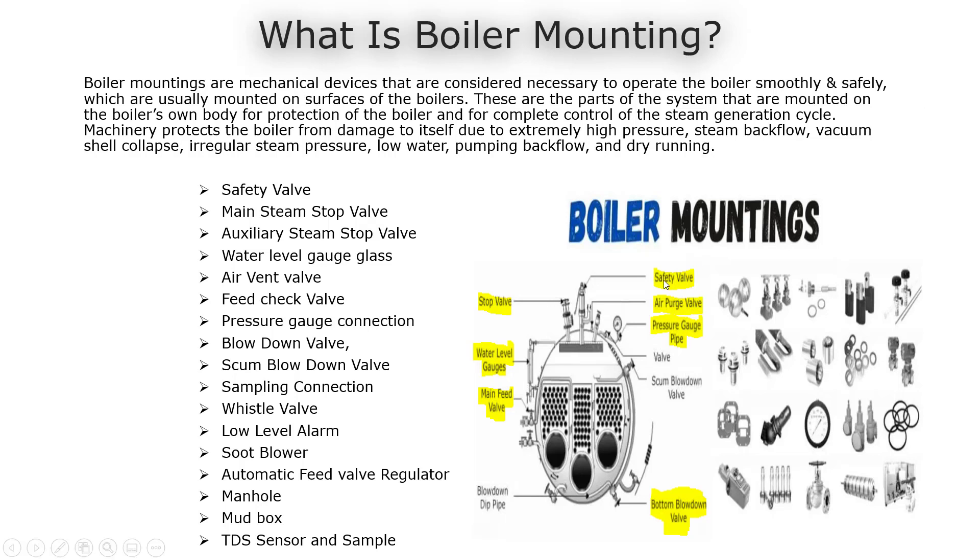The important boiler mountings are as follows: Safety Valve, Main Steam Stop Valve, Auxiliary Steam Stop Valve, Water Level Gauge Glass, Air Vent Valve, Feed Check Valve, Pressure Gauge Connection, Blow Down Valve, Scum Blow Down Valve, Sampling Connection, Whistle Valve, Low Level Alarm, Soot Blower, Automatic Feed Valve Regulator, Manhole, Mud Box, TDS Sensor and Sample.